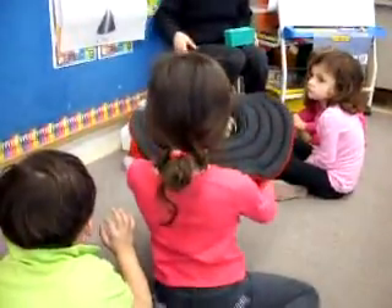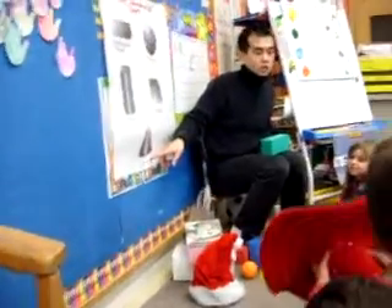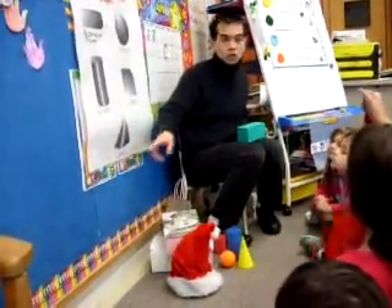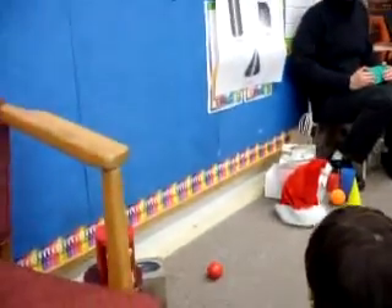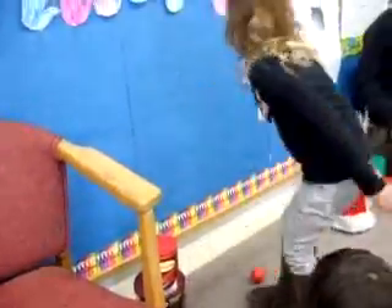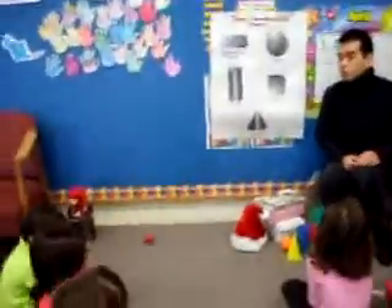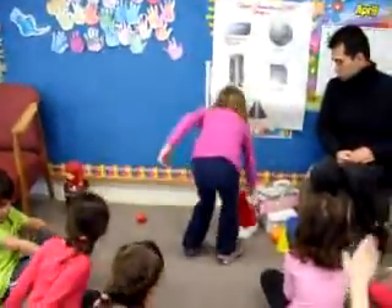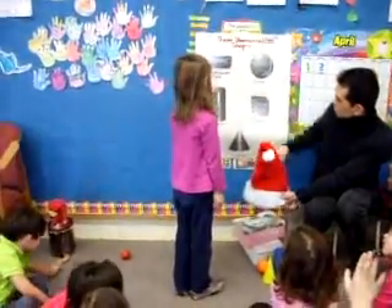Juliana, can you pick an item, please? What would this remind you, Juliana? An ice cream cone. And the word for that shape is a cone. Perfect. Ashley, could you come here, please? Ashley picks a shape. A cube. As you can see, it's the shape of a cube. Elizabeth, can you come here, please? And what shape would this be?